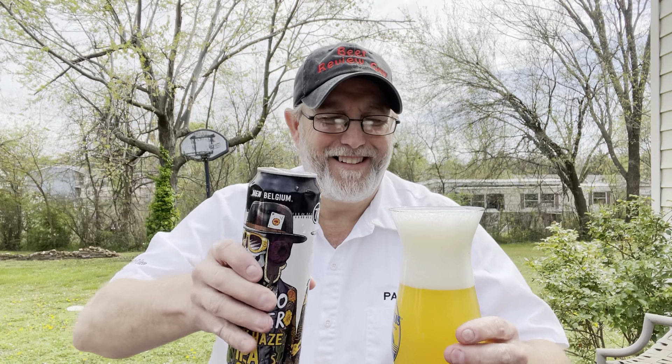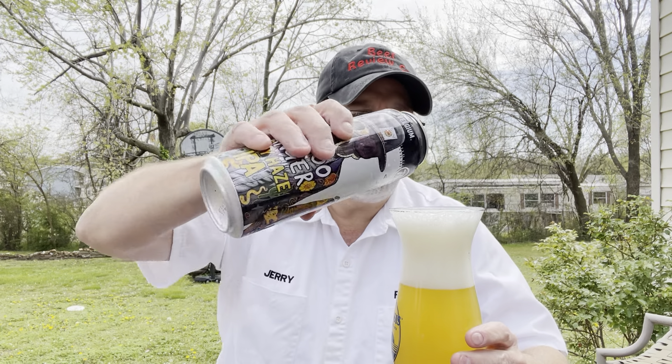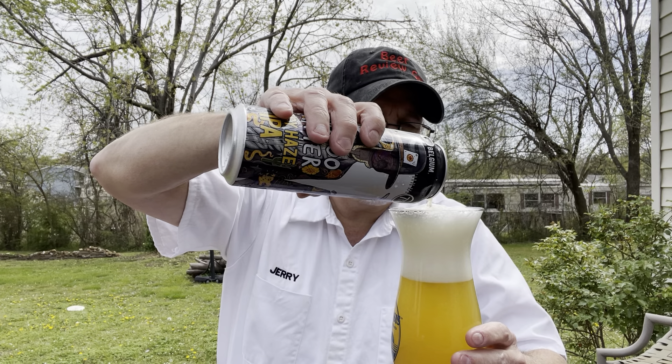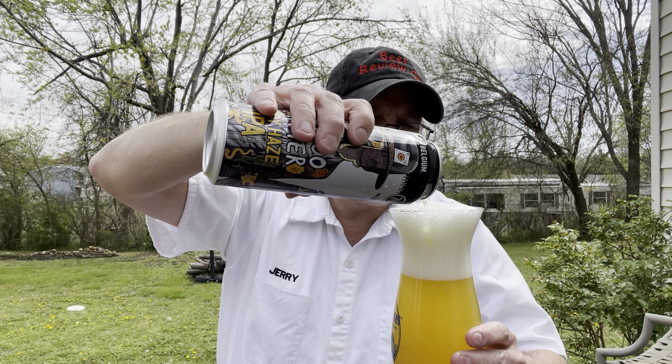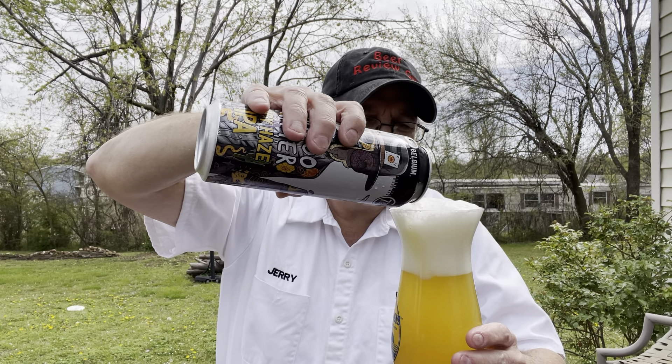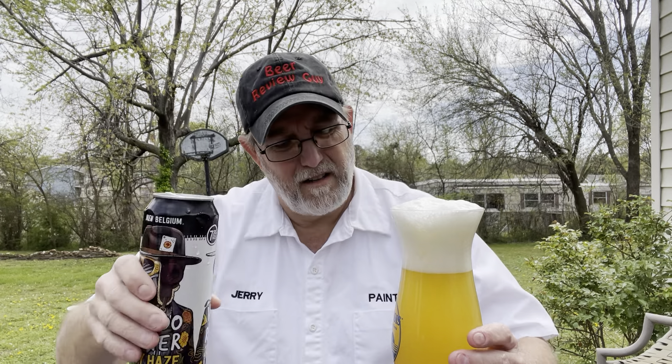I'm just making conversation while this head goes down, see if I can't get the rest of it in there. Almost. I'm going to have to just go on with the review.